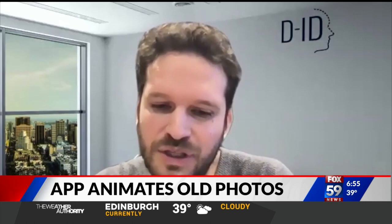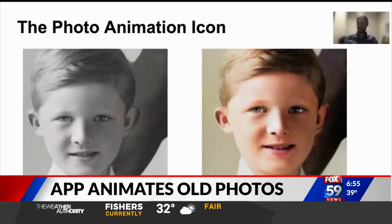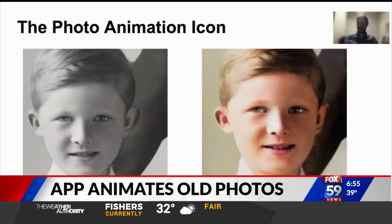No, we're not trying to do that. Our vision is much bigger. It's not for replacing anyone, but it's for enabling creative people to do things they couldn't do before. Greg Macher, News Nation.